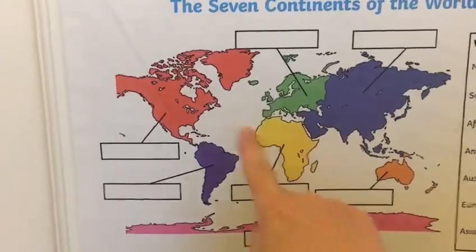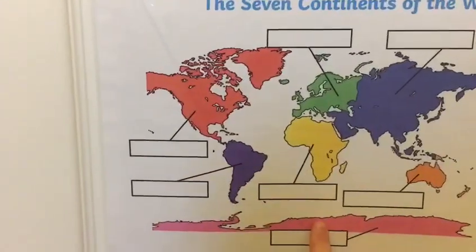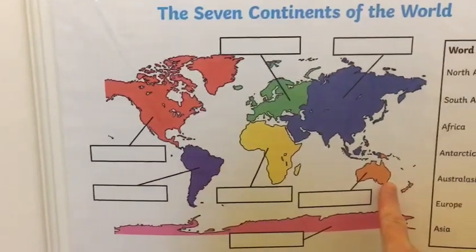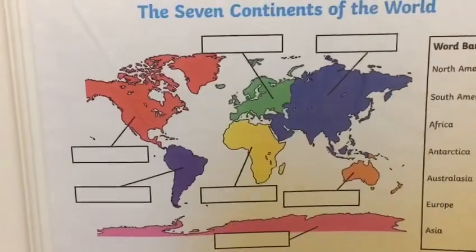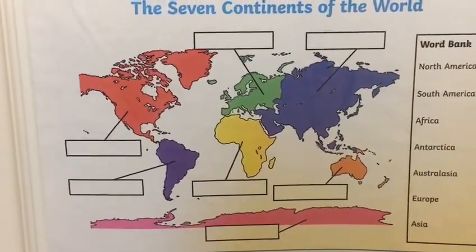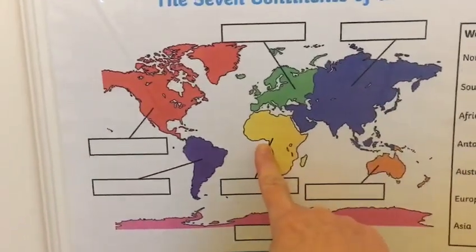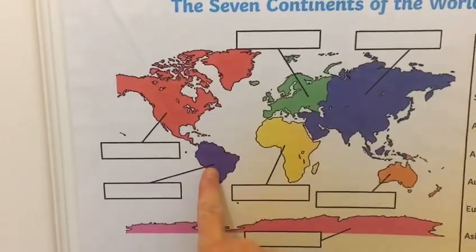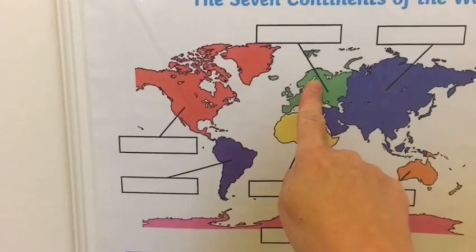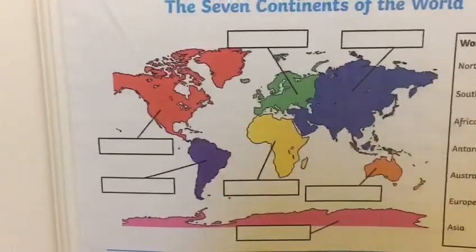Asia, Africa, North and South America, Antarctica, Europe and finally Australia. Okay, this time I'll point and you sing it. Are you ready? Well done, that sounded really good.